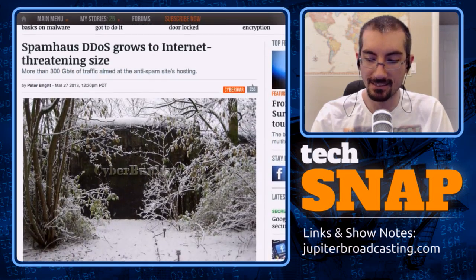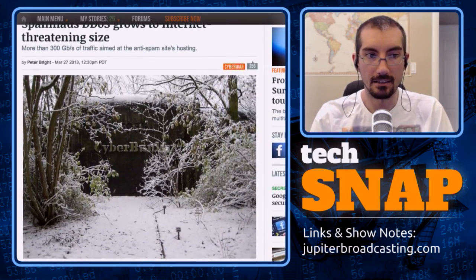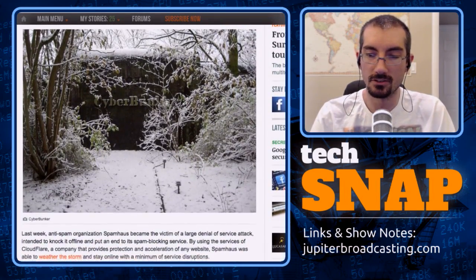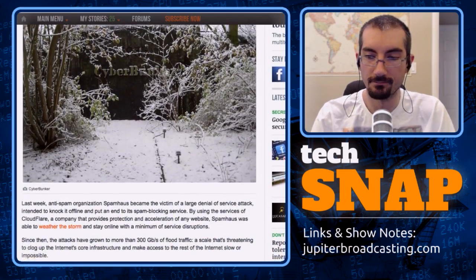A week or two ago there was a large denial of service attack against Spamhaus, which is basically a DNS blacklist of spammers. There was a lot of hype and the chat room was going crazy about it. The attack reportedly came from Cyberbunker, an ISP in the Netherlands which claims they will host anything that's not child pornography or terrorism.